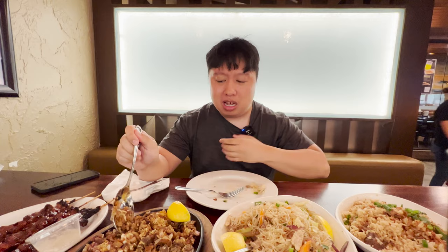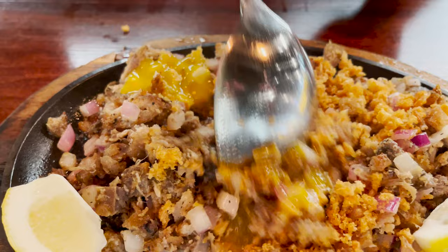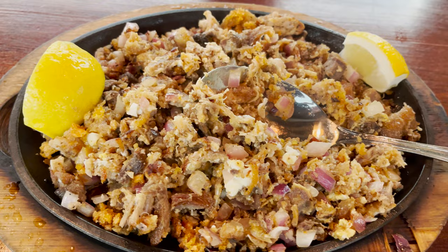Let's move on to our next plate, which is the sizzling sisig. If I recall correctly, sisig is basically made out of pork face — there's ears, there's nose, there's the rest of the face. It looks absolutely delicious, there's just so many different things in here. They also added a raw egg, and because the sizzling plate was super hot, you break the egg apart and mix it into the sisig — which is exactly what we've done. You can see some white eggy parts. Let's grab a little bit and put it on a plate.